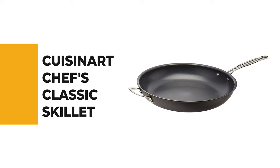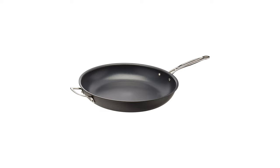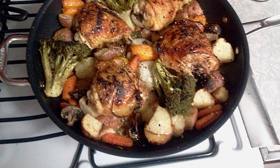Number 9. Cuisinart Chef's Classic Skillet. Have you noticed the skillet becoming more popular day by day? If you also want to get your hands on one of these kitchen tools, then check out this Cuisinart Chef's Classic.